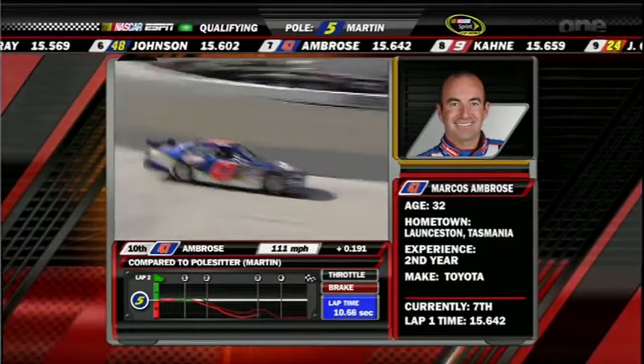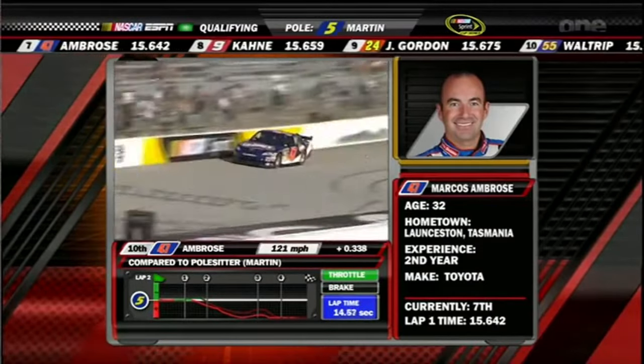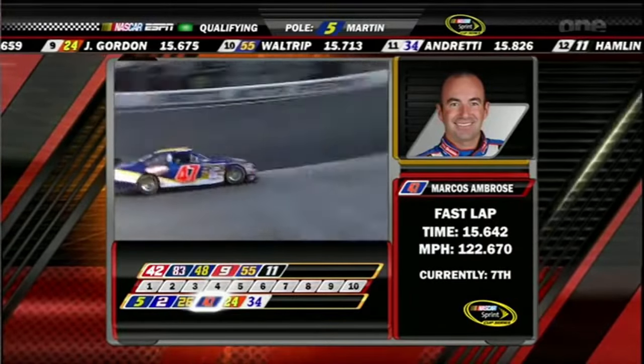If you're loose on the first lap, it's not likely you're going to be any tighter on the second. You overheat those rear tires and it's just going to be worse. Yeah, you're absolutely not going to be tighter.